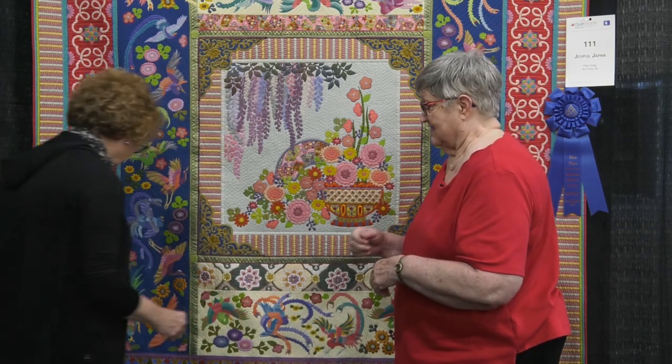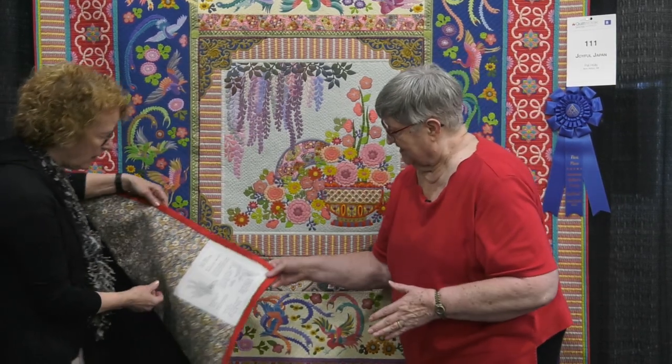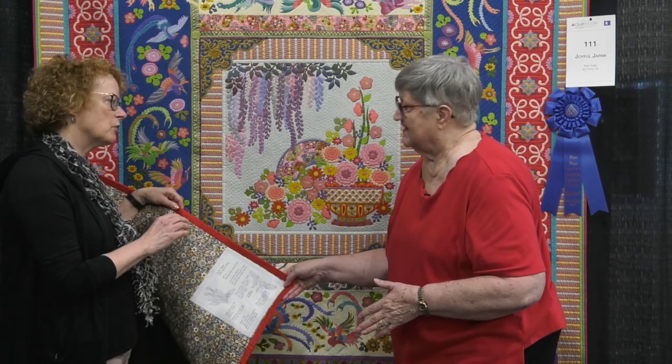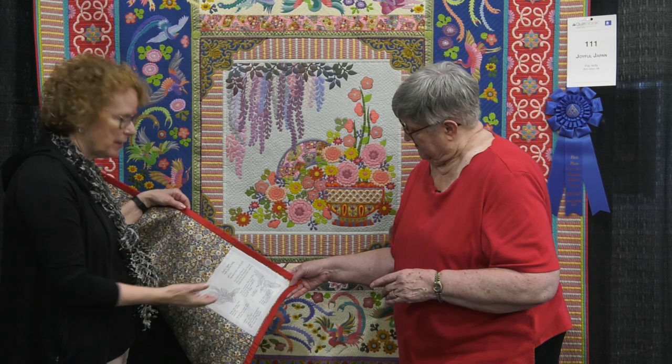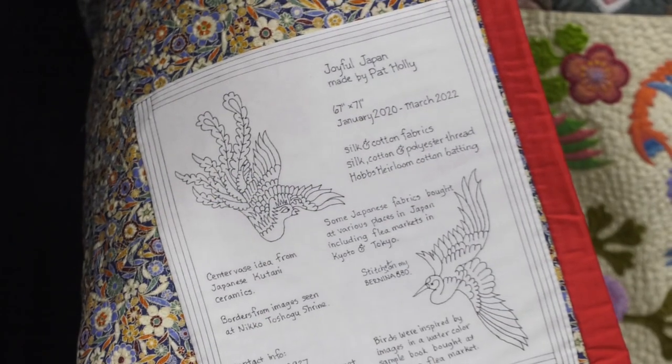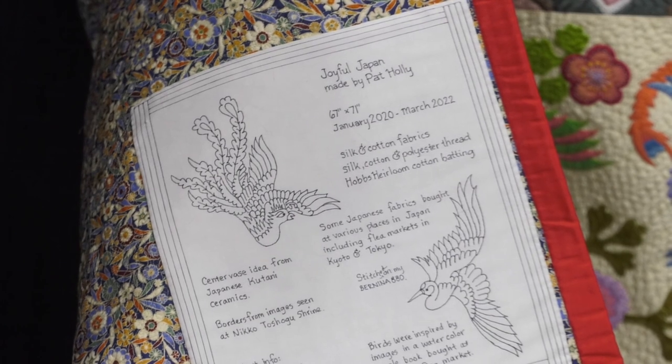Another fun thing is the label on this quilt that gives all of the history. I wanted to keep with the quilt the information about where these ideas came from. I made up this little label and wrote that information right there, and now it's there — it's never going to be lost.